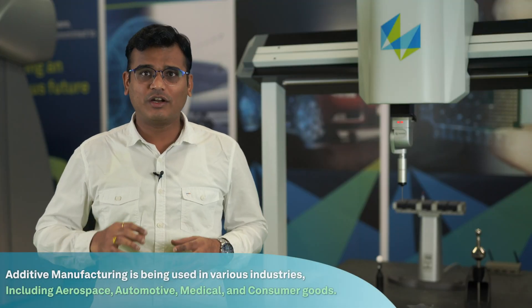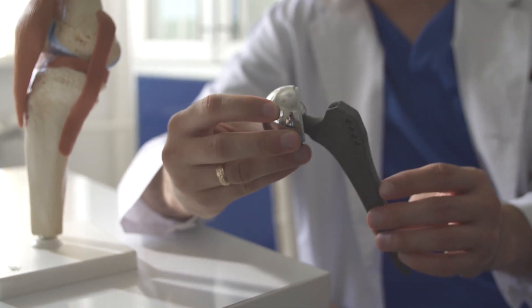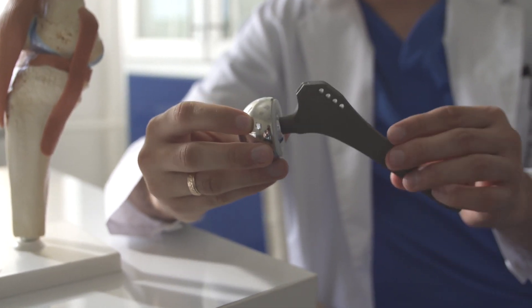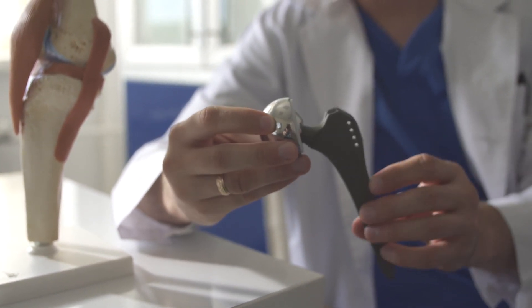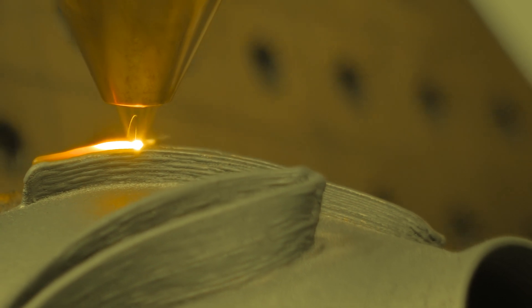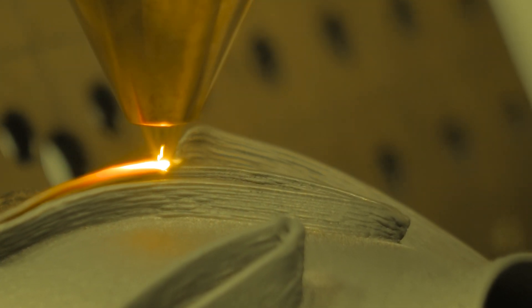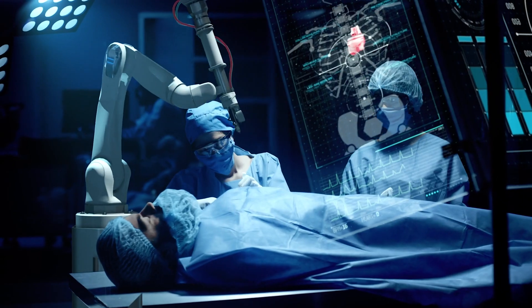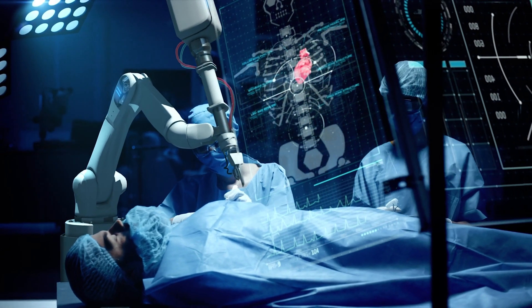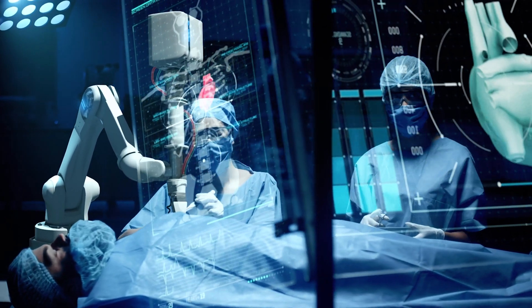Additive manufacturing or 3D printing is now finding wide application in medical fields. Orthopedic professionals use it in many ways to treat people, especially reconstructive surgeries. Customized implants can now be easily made in a quick turnaround time. The implants are a perfect fit since they are made precisely according to the patient's anatomy, eliminating multiple adjustments and painful invasion.